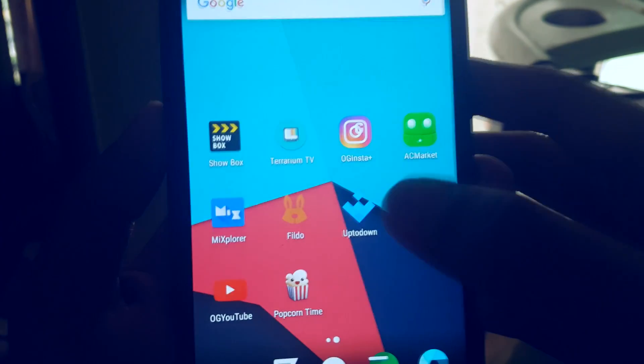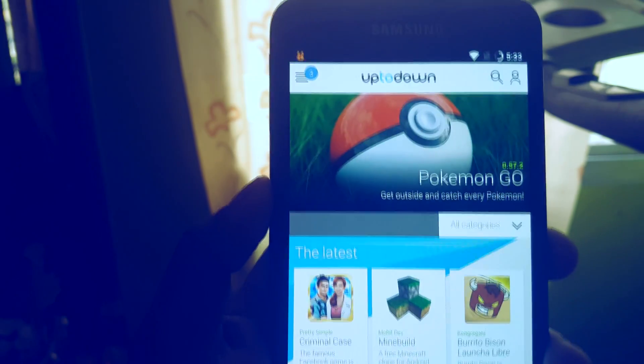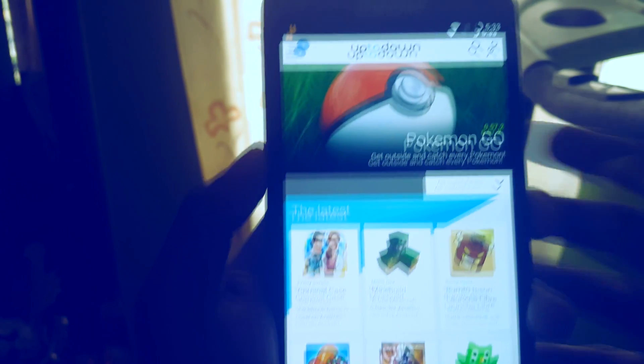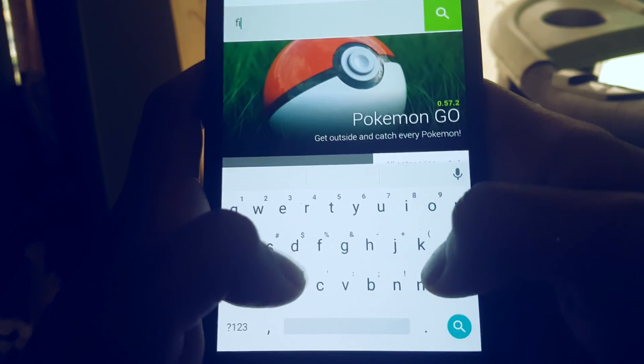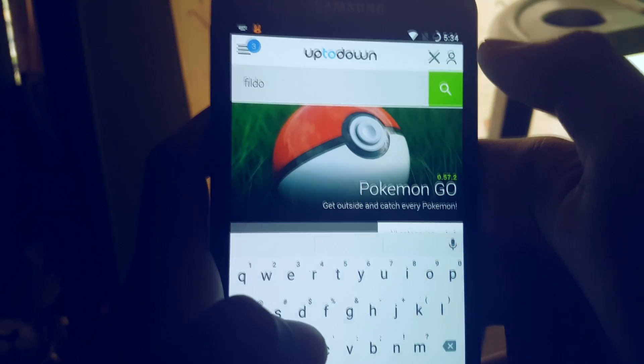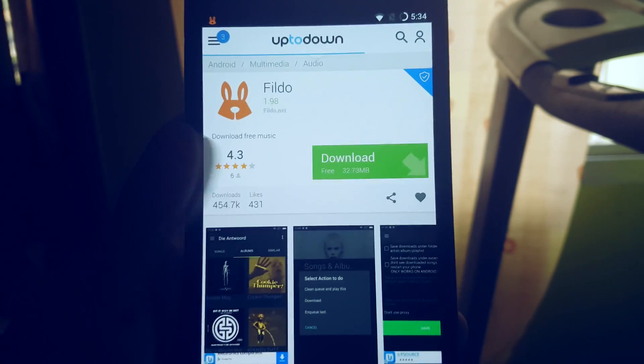Just like AC Market, this is another app which allows you to download and update paid and banned apps from the play store for free. This app is called Uptodown. Most of the apps in this video can be downloaded from this app store, and you get almost all the banned apps here for free.